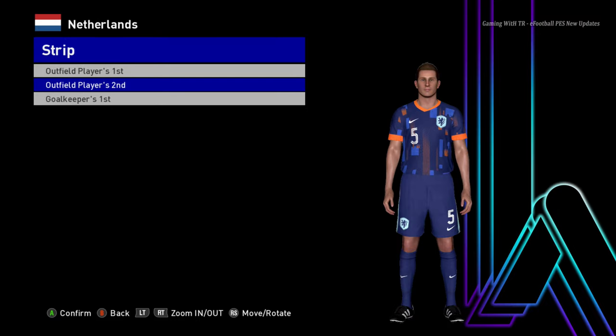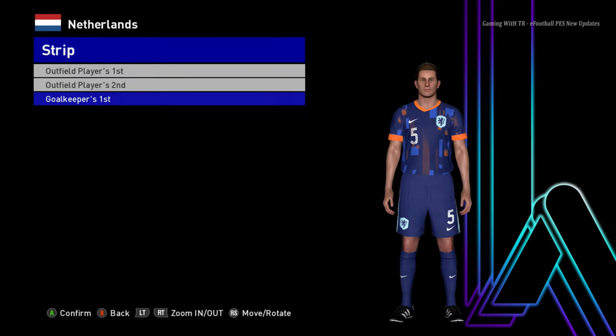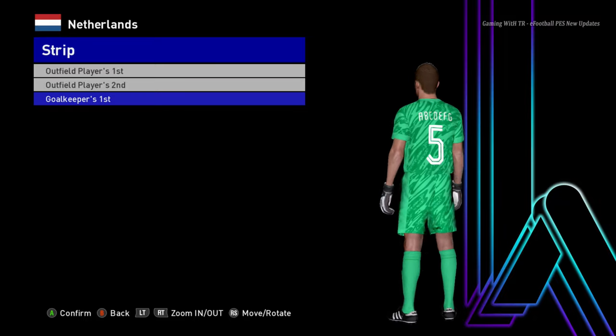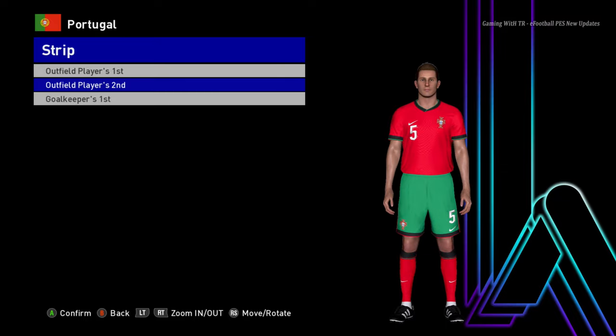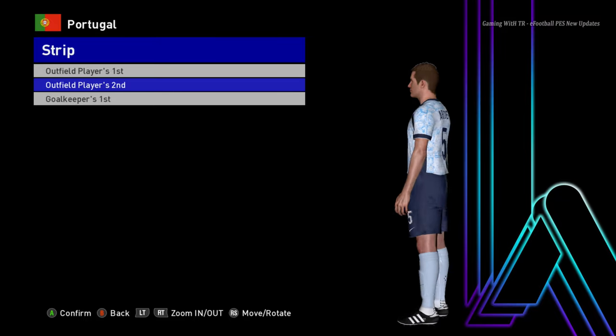Here is the away version — oh, that's pretty cool — and here is the goalkeeper version. Let's go for the next team. Here is Portugal — this is the home jersey of Portugal, and here is the away version — oh, that's pretty cool.